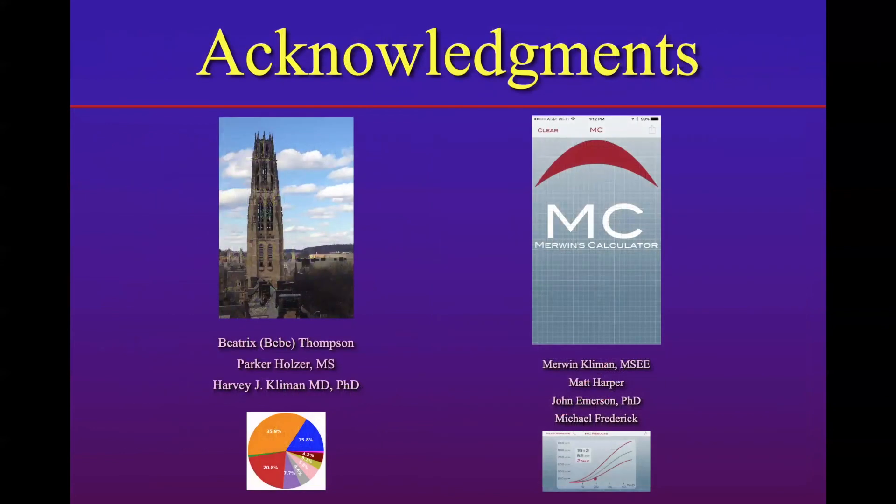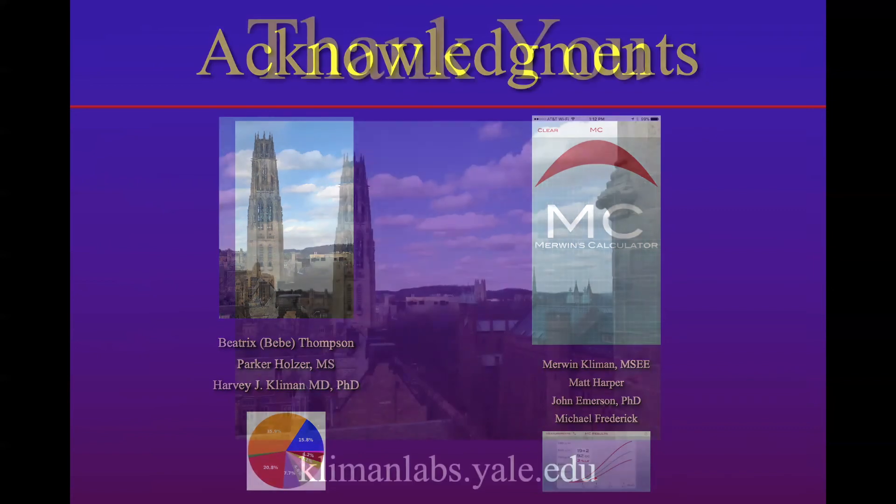I'd like to acknowledge my coworkers: Beatrix Thompson, Parker Holzer who did the statistics, my father, my colleagues at Yale, and Michael Frederick for helping with the app development. Thank you.